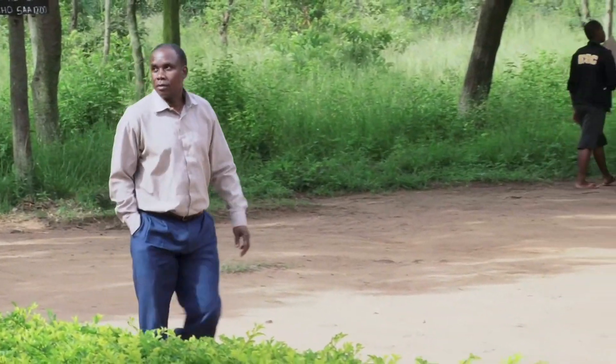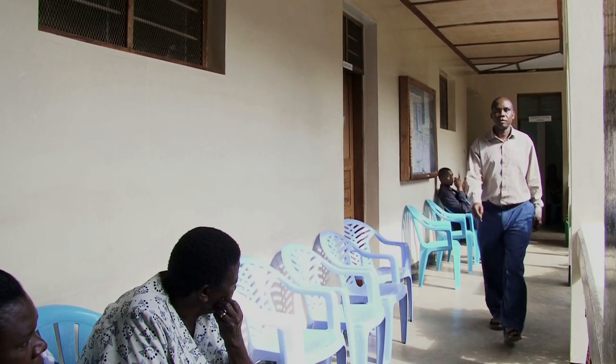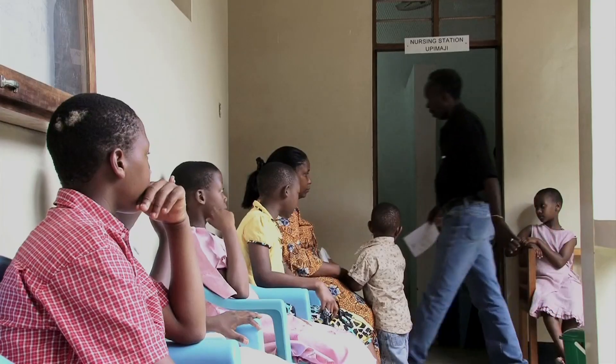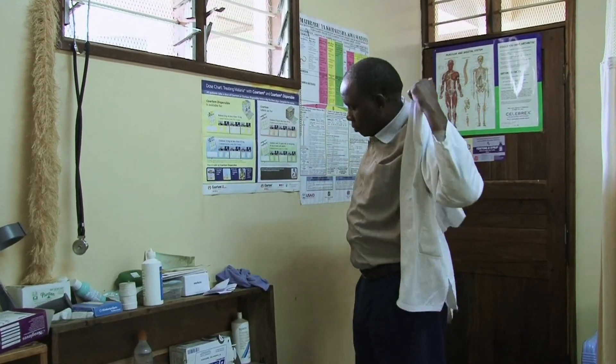Dr. Bon works at Niakato Health Clinic in Tanzania. Although the clinic was running fairly well, it was dealing with issues such as long waiting lines for patients and lacked a reliable internal information system.